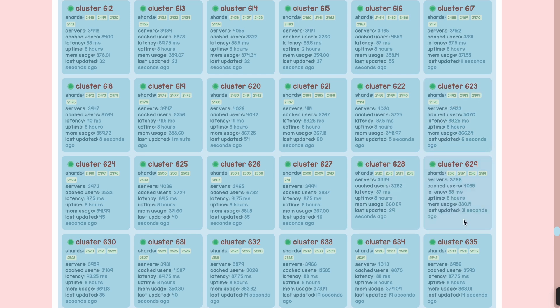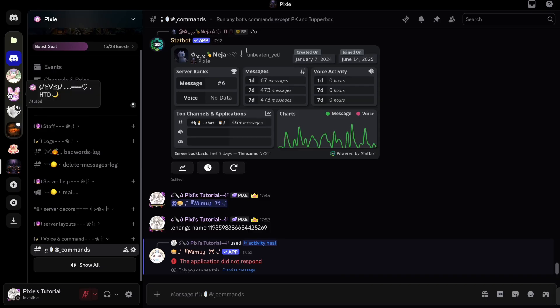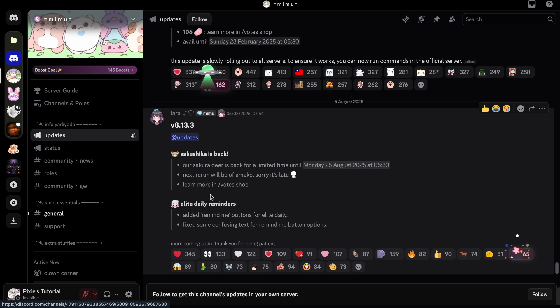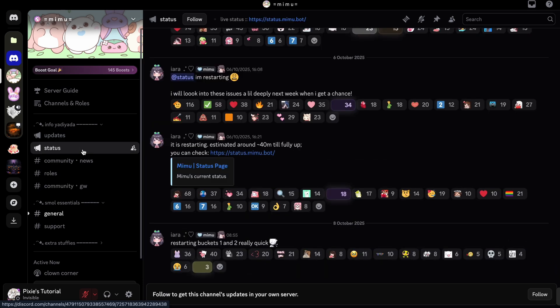This is also a bit off since the bot is not working, but don't worry. The best way would be to join the Mimibot server and check the status there. Things like this happen — I'll leave the link in the description. The developers and Aera are working hard, so just wait; they will get it fixed.